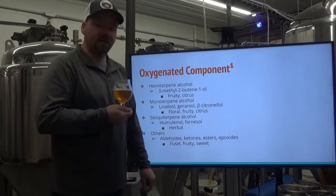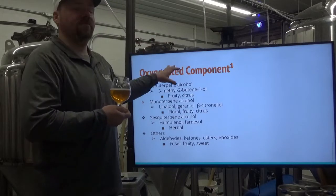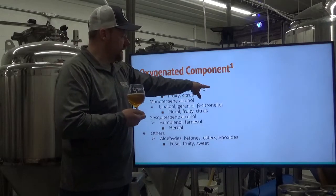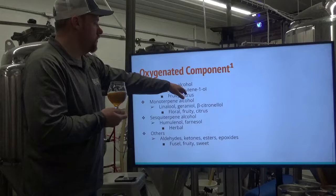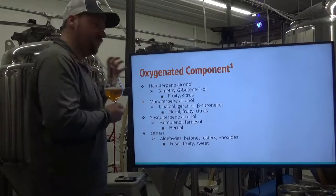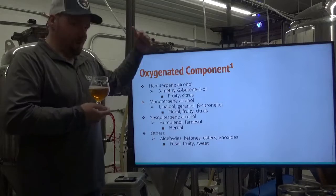The oxygenated component consists of oxidized — oxygen-modified — versions of the hydrocarbon components. Hemiterpene alcohols: 3-methyl-2-butene-1-ol gives fruity, citrus character. The monoterpene alcohols — linalool, geraniol, and beta-citronellol — are very important, very floral, fruity, citrus, lemon, lime. Sesquiterpene alcohols like humulenol and farnesenol — when they are oxygenated, they become part of the oxygenated component and change slightly how they're perceived.